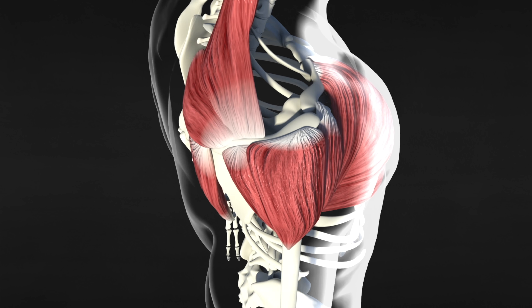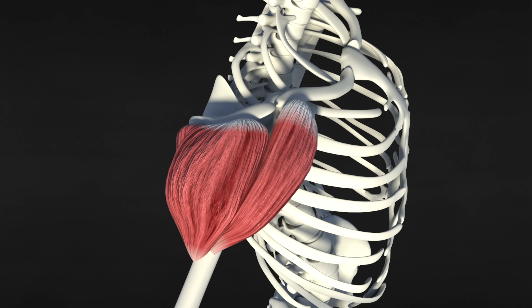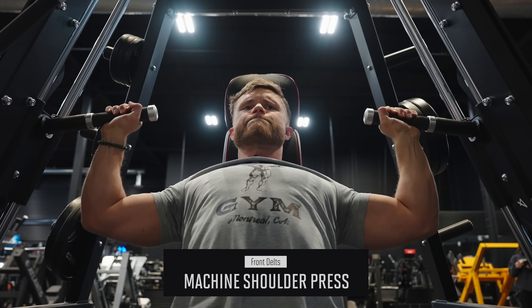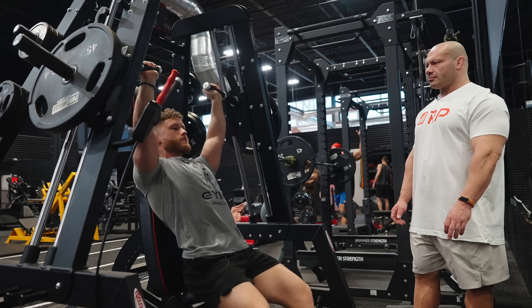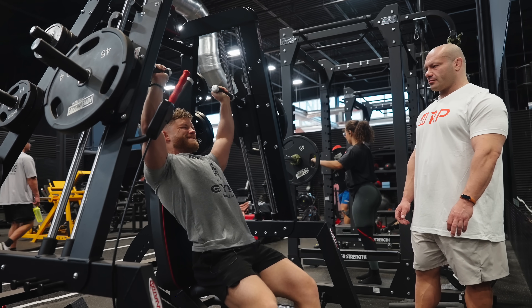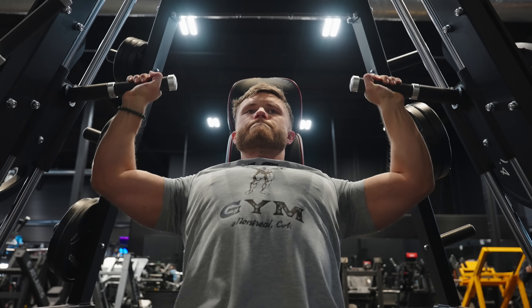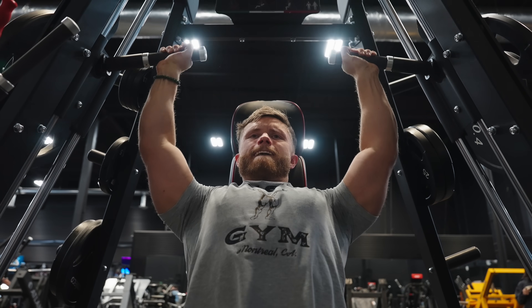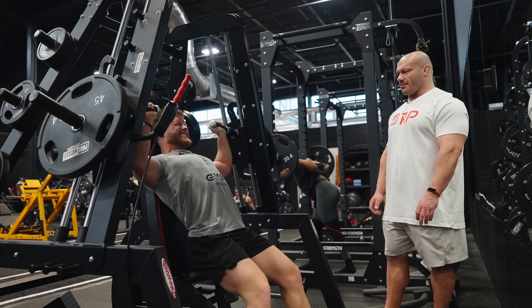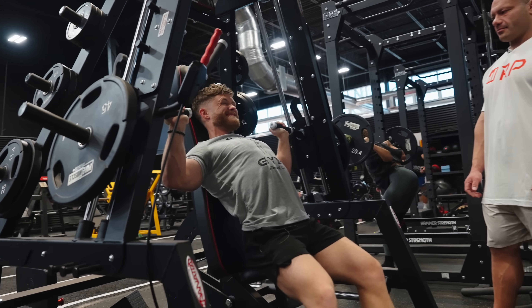While the side delts are clearly the most important, the other two heads still complete the 3D look, so let's start with the anterior or front head. My number one exercise here is a machine shoulder press. Being seated increases stability, which ensures virtually all the tension is directed to the shoulders. And most people can push machine exercises closer to failure without worrying about dropping the weight or breaking technique.